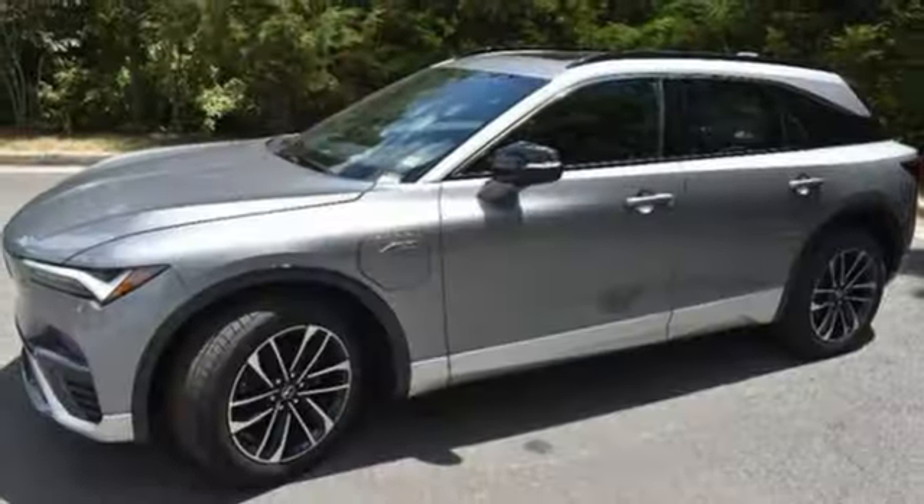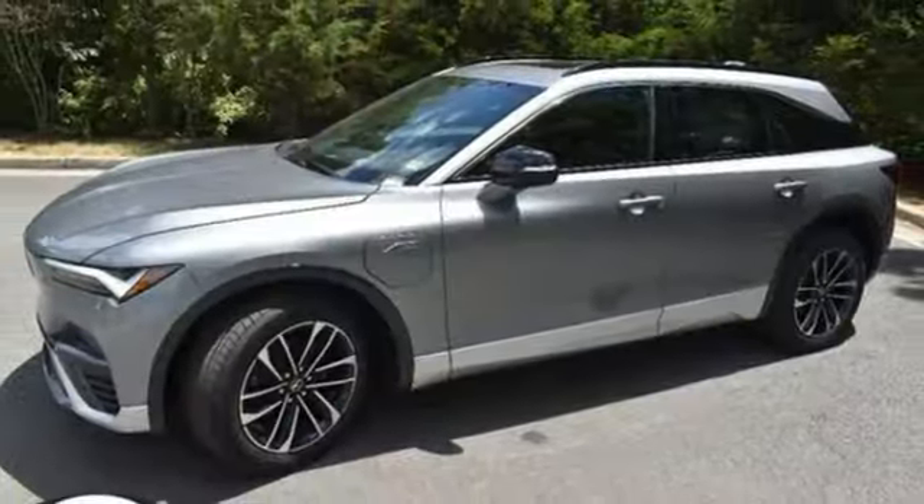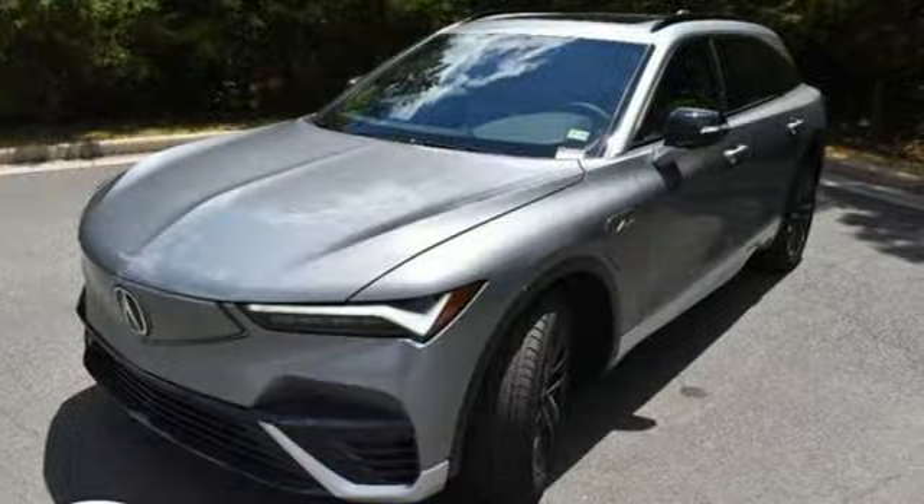Dual zone climate control, front and rear parking sensors, and integrated navigation system with voice activation.